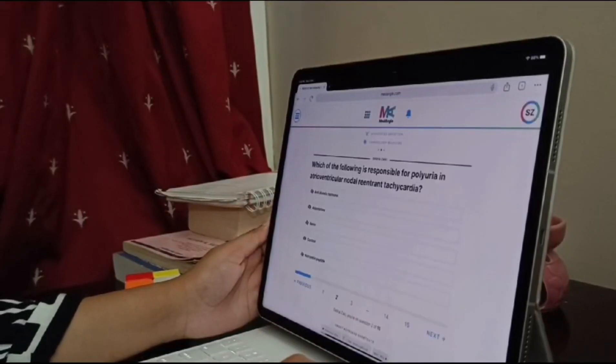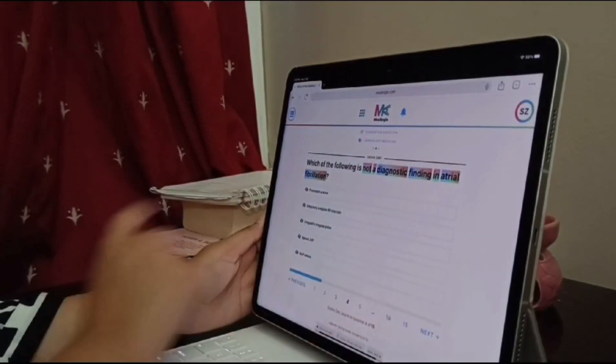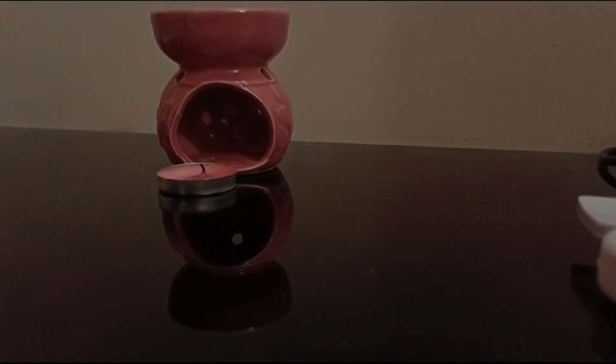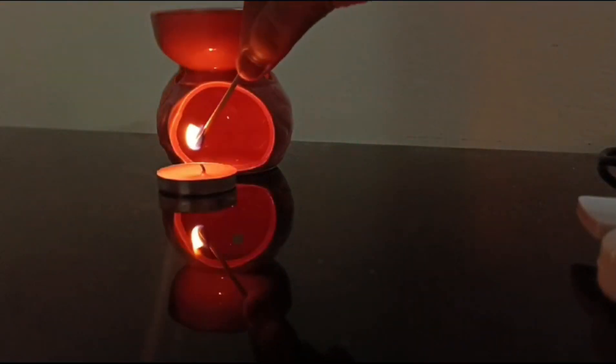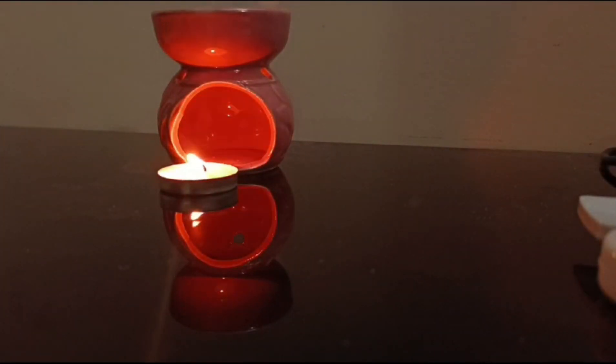Now by the end of the day, I am very tired. So I go through some MCQs just to wind down and also as a last minute revision tool. I really hope you guys enjoyed this little day in my life. Here's me lighting up my diffuser to just get the sleepy vibes going, after which I take a nap.